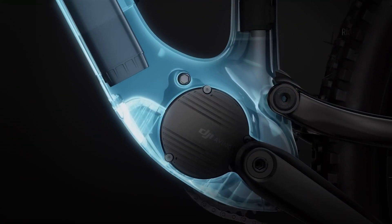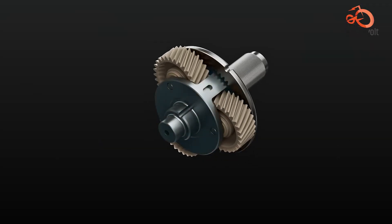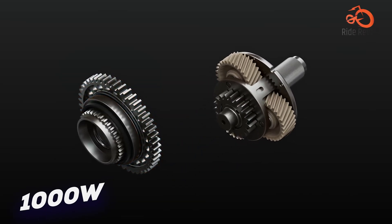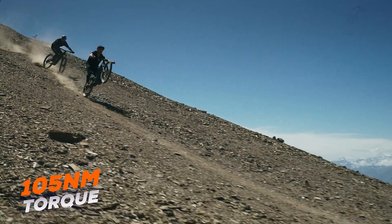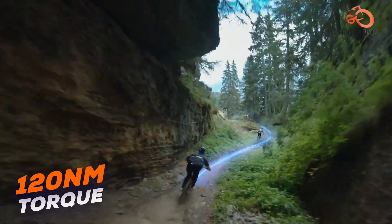The DJI Avanox immediately makes a strong impression. It delivers a peak power output of 850 watts in standard mode and cranks it up to an astonishing 1000 watts in boost mode. Torque figures are equally impressive, with 105 newton meters normally and a boosted maximum of 120 newton meters. That puts it ahead in pure power delivery compared to Bosch's system.